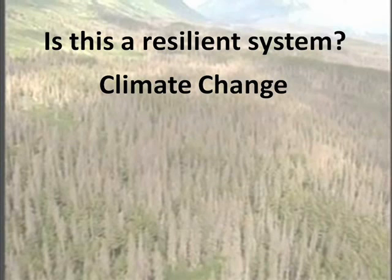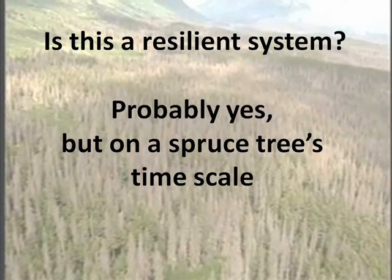So, will the spruce stands of the Rio Grande National Forest return one day to their former glory? Of course the wild card in this is climate change, but that's another talk for another time. I think that given the evidence, we can probably say this is a resilient system — that someday these spruce stands will return to the Rio Grande National Forest. But it's going to take an awfully long time.